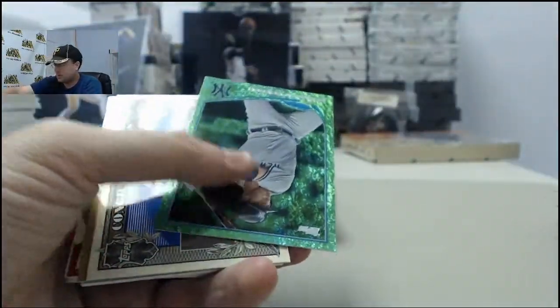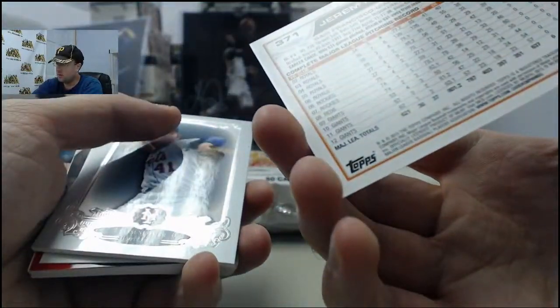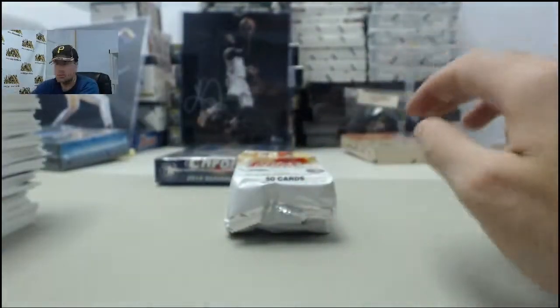Yoenis Cespedes making their mark. Brennan Boesch Green, Million Dollar Chase card. Jeremy Affeldt Gold, $11.90 of 2013. Tom Seaver Elite. Matt Williams Mini. Justin Morneau, World Baseball Classic.